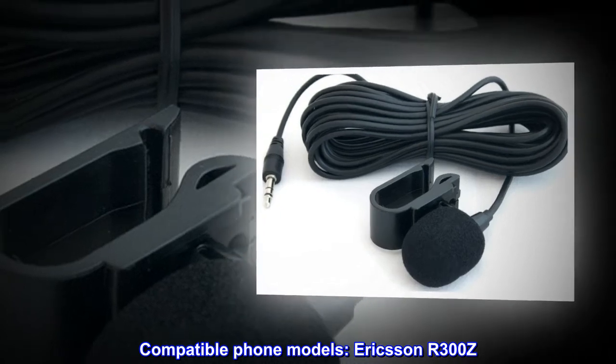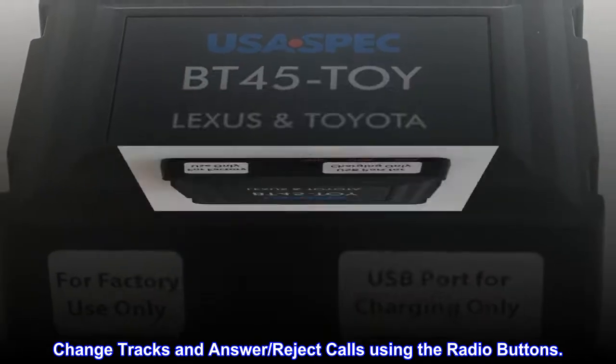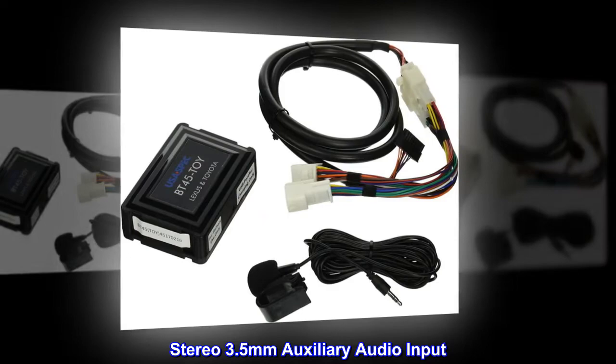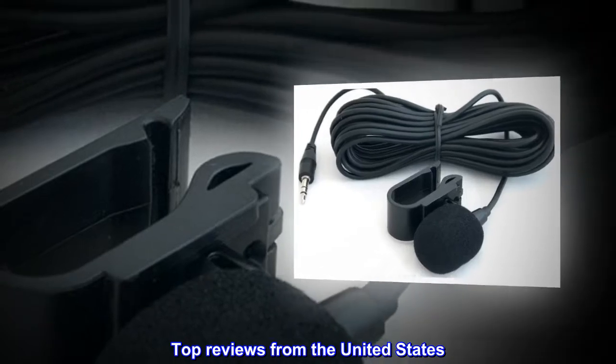Compatible phone models: Ericsson R300C. Automatic audio switching upon incoming call. Change tracks and answer or reject calls using the radio buttons. Stereo 3.5mm auxiliary audio input. 2.1A USB charging port.